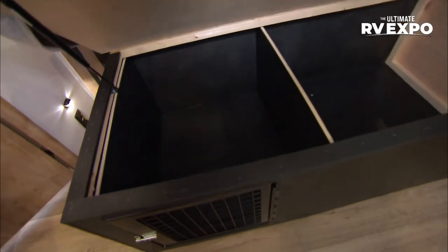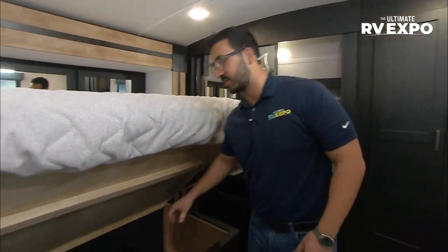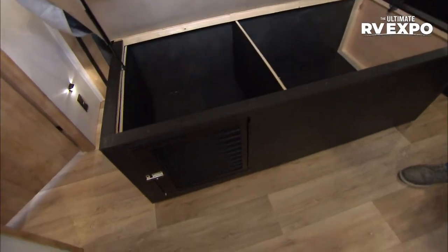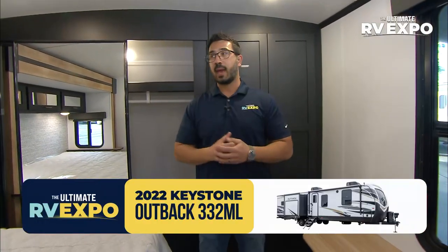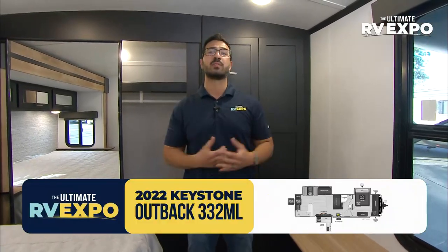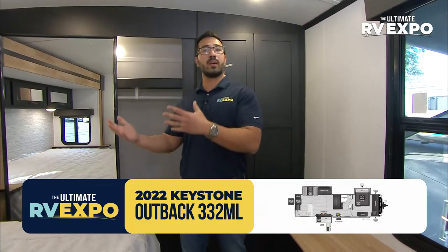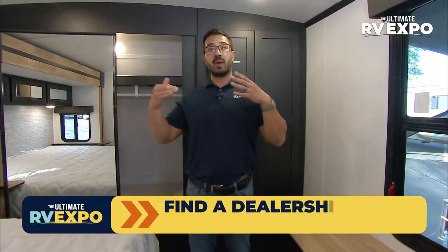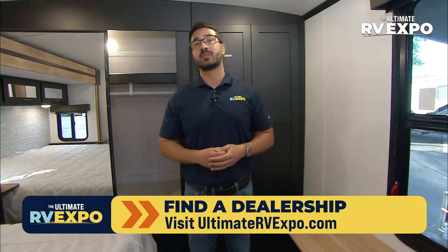They know a lot of us have dogs and want to take them along — they're part of the family. This lets your dog sleep underneath your bed, which happens all the time. Plus you still have storage to the side for dog food, bedding, whatever you need. It's no wonder my good friend Chris Young calls an Outback a chalet on wheels — this thing is absolutely gorgeous, truly luxury rear living. And we have over 40,000 RVs in stock. If you love this Outback 332 ML, you can tow it away today. Maybe you want something a little different — don't worry, we have plenty of rear-living options. My man Chris is going to show you one right now.